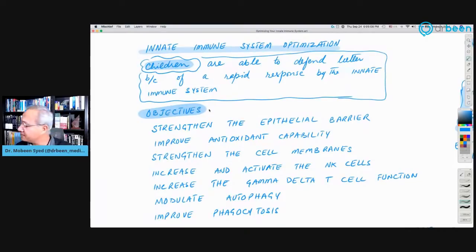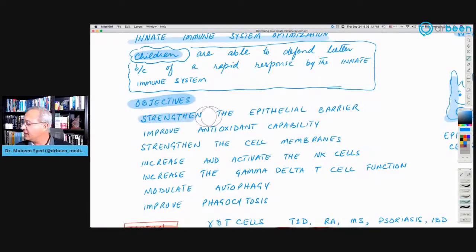Our objective today: how do we strengthen epithelial barriers — the surface cells of the respiratory system and the barrier they form against pathogen entry? Can we improve the antioxidant capabilities of cells in the respiratory system? Can we strengthen cell membranes so viruses find it difficult to enter? Can we increase NK cells? Children have more T cells in number and their T cells are more active. We adults have fewer and less active T cells, and various chemicals, foods, and other things — most importantly stress — can reduce our T cells further.